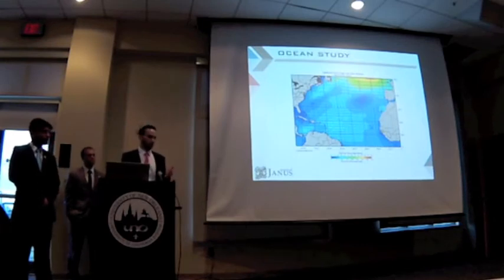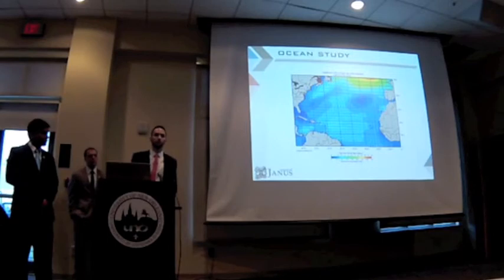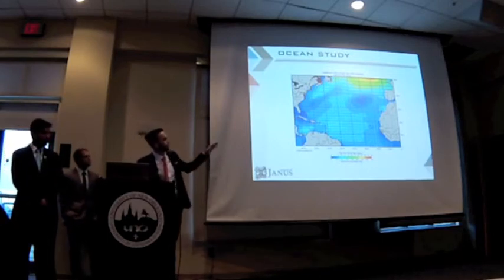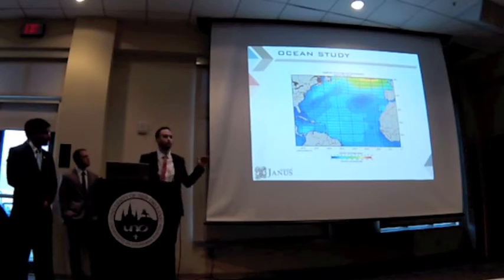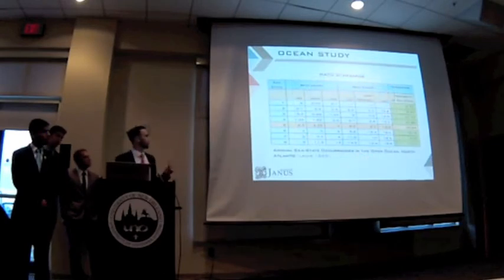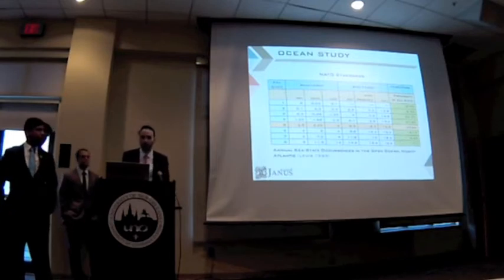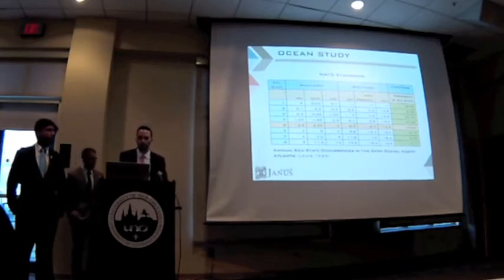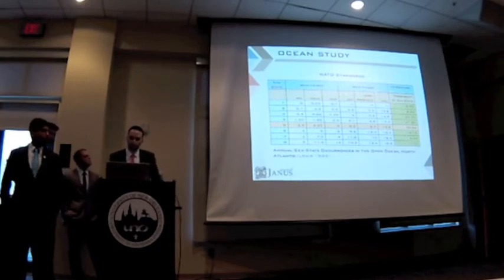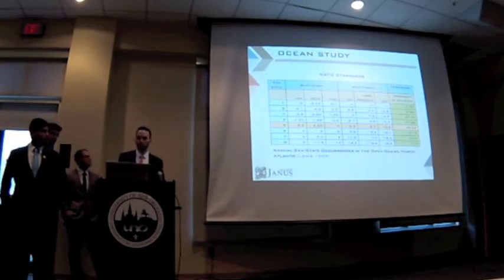We also had to check the typical paths for our yacht. Since the owner wanted to cruise the world, we decided that the most probable route would be transatlantic — the owner will be traveling between the Caribbean and Europe. We then referenced ourselves to NATO standards for sea state occurrences in the North Atlantic, available in PNA Volume 3. We decided to design our SWATH for sea state 5, which has a most probabilistic wave of 3.25 meters and a wave period of 9.7 seconds.